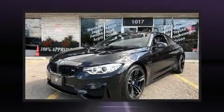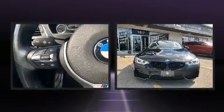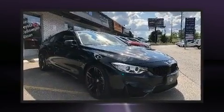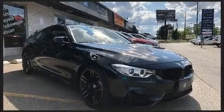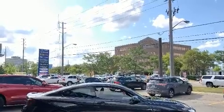Step into the 2016 BMW M4. This two-door, four-passenger coupe still has less than 90,000 kilometers. BMW made sure to keep road handling and sportiness at the top of its priority list. It features a standard transmission and rear-wheel drive.